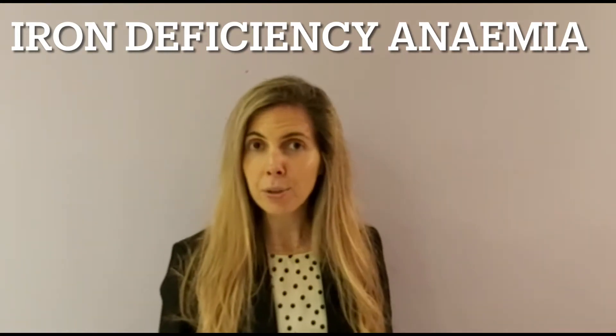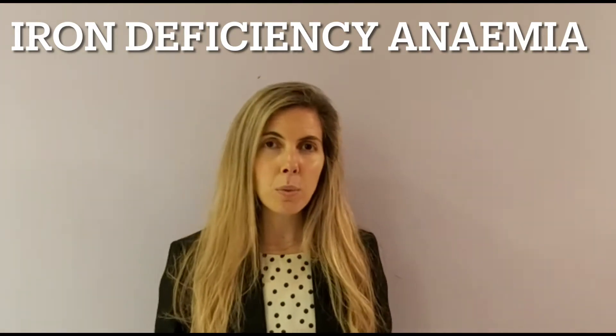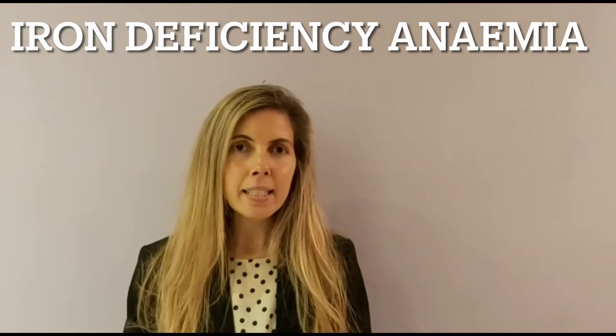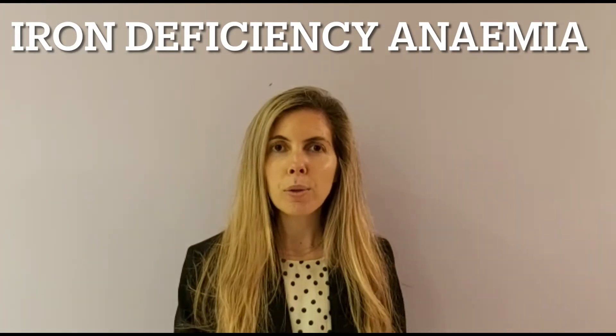When we have a lack of iron, the amount of oxygen that is going to arrive is going to be reduced, and that's why you are going to be feeling quite tired, dizzy, with headaches, palpitations, out of breath, and your skin can look pale.